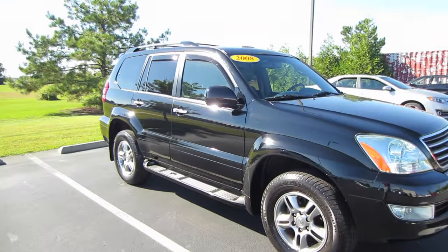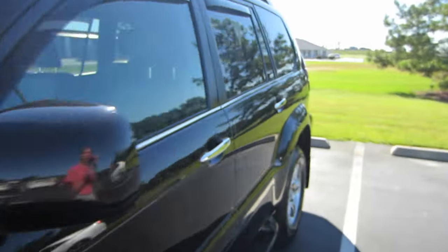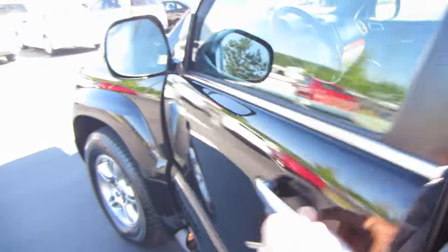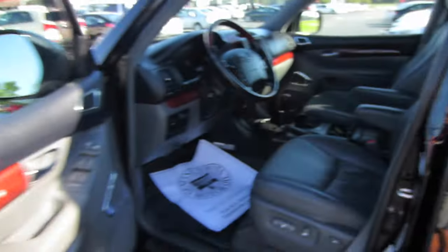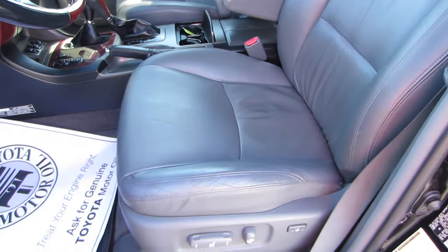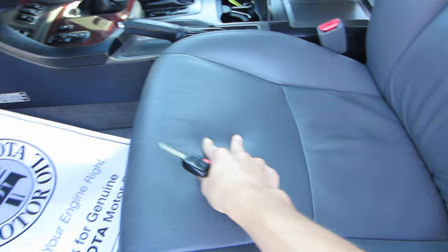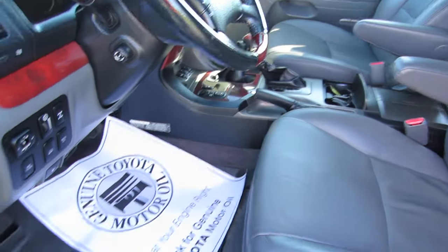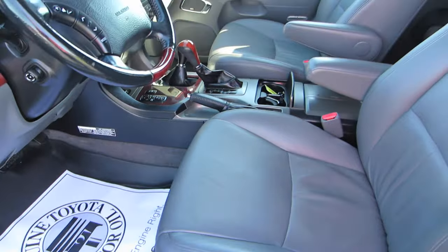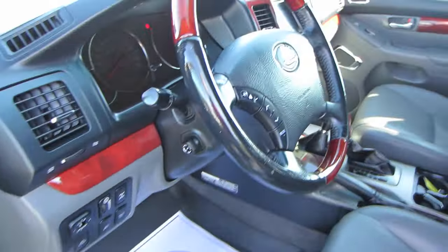Let's go ahead and step inside. This model does only have a hundred thousand miles on it, so it's right in line with average miles for the year. Coming inside, you do have that gray leather interior, and for being nearly seven to eight years old, there is really minimal wear on the leather. It's really plush. It's an extremely clean vehicle, and it does come with WeatherTech floor mats — as you can tell, this car was absolutely babied.